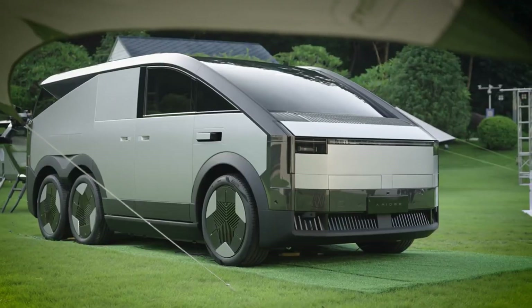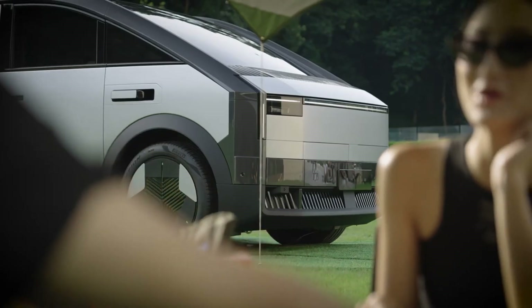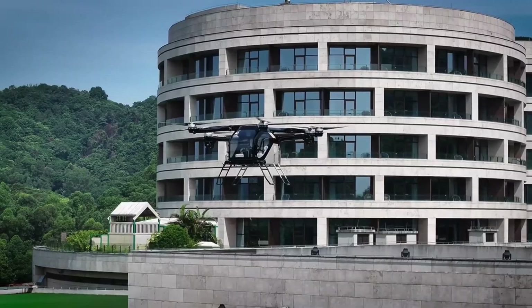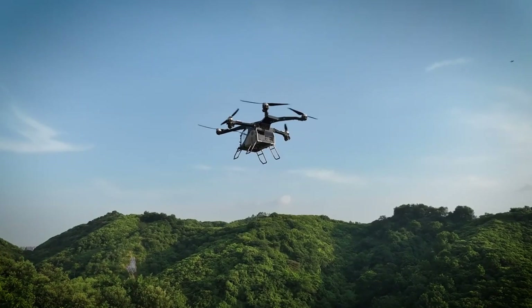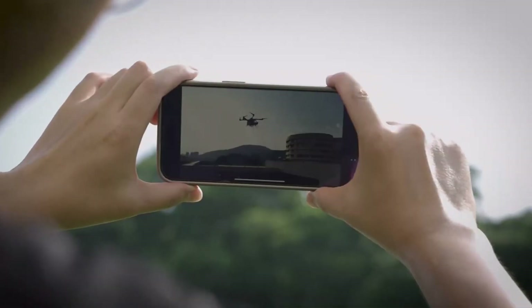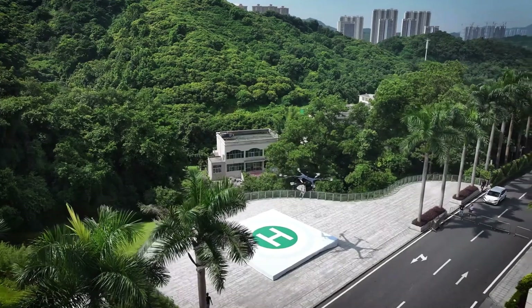Inside, a high-tech cockpit offers touchscreen controls, voice commands, and panoramic visibility, putting the future at your fingertips. This isn't just a concept — it's a glimpse of what's next. The Aero HTX-3 doesn't just drive or fly, it elevates both.